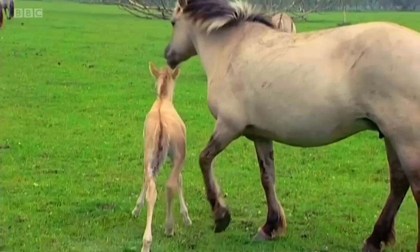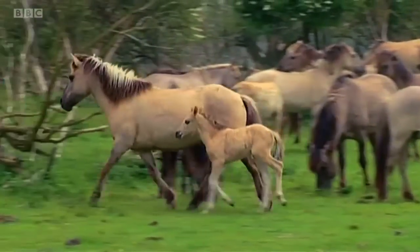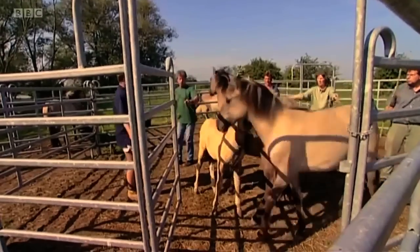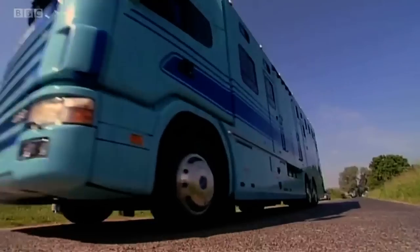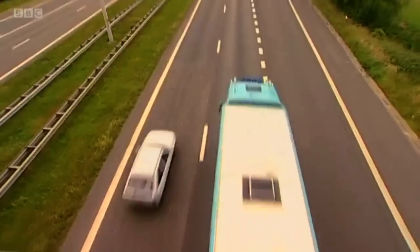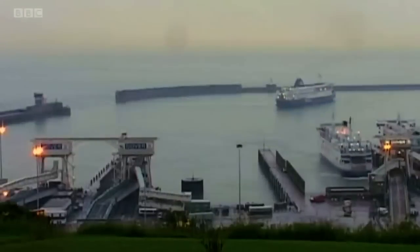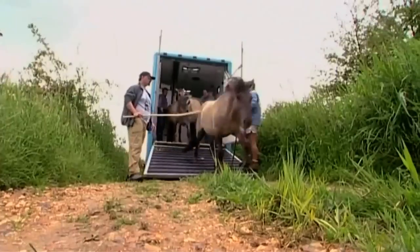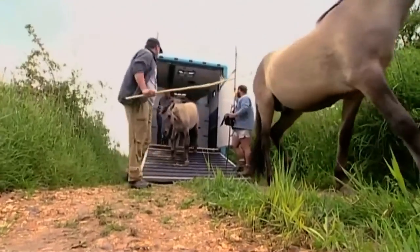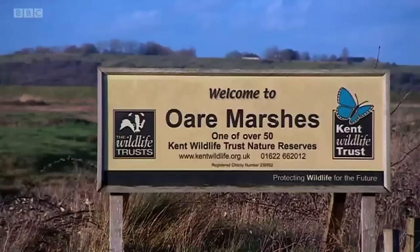So in 2002 Peter raised some money and bought some wild horses to bring back to Kent. The first ones were released at Stoddmarsh near Canterbury. Fourteen years later, these are at Ore Marshes near Faversham.